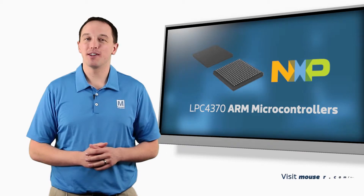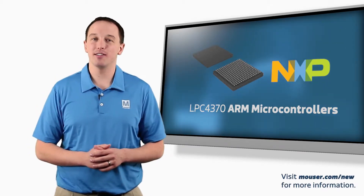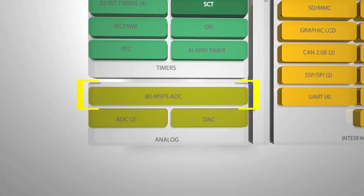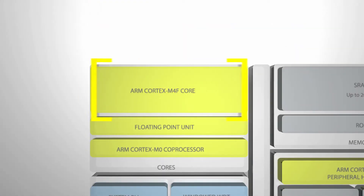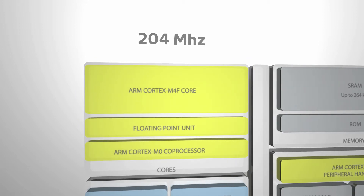The NXP LPC4370 microcontrollers combine three ARM cores and the industry's fastest integrated ADC to form a complete single chip data acquisition solution. NXP has paired an 80 mega sample per second 12-bit ADC with the ARM Cortex M4F running at 204 megahertz to create an integrated high speed data acquisition solution.